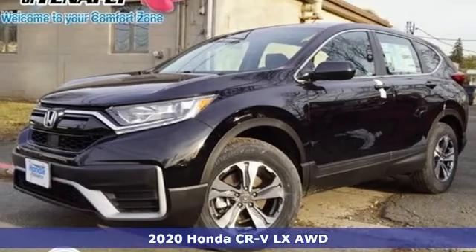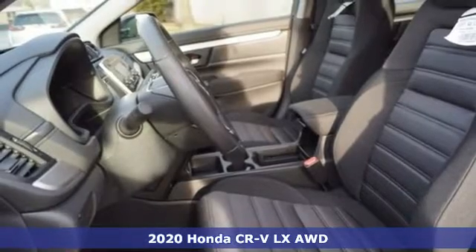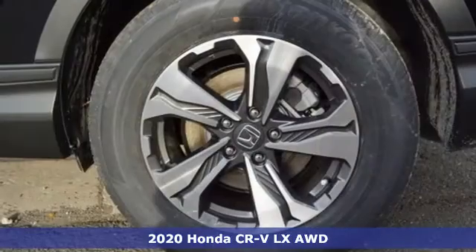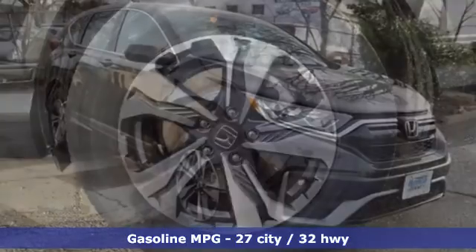It's a new 2020 Honda CR-V. Welcome to what feels like home. It's sleek looking, fuel efficient and roomy enough for family and cargo. It comes with great features you love.